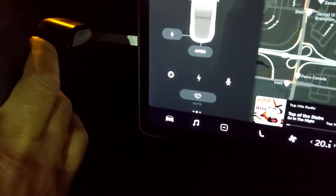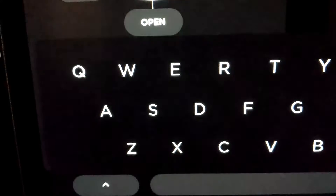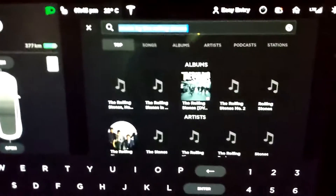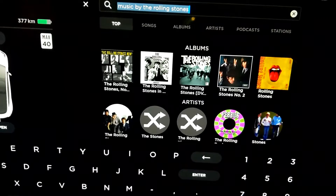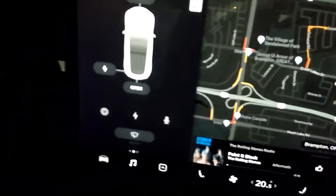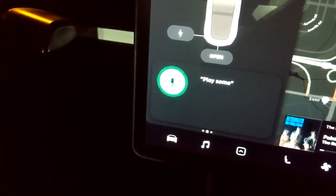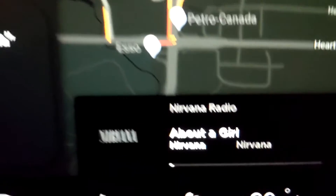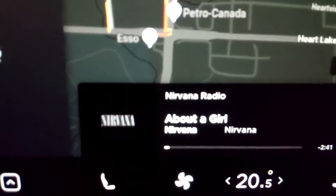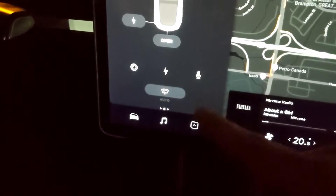We can also try something like: play music by the Rolling Stones. We should get the proper result. Sometimes you will get a choice if it's not sure which specific artist you want, and then you can go to artists and select the Rolling Stones. Let's try a different artist. Play songs by Nirvana. That one worked out really well and was really quick too. What I find interesting is it's really good at picking up what you're saying, even when it can't complete the action.